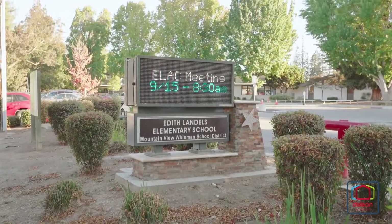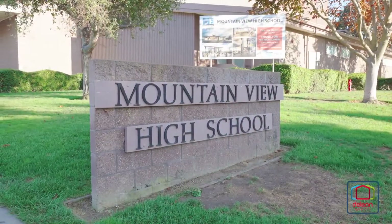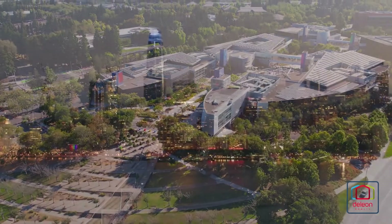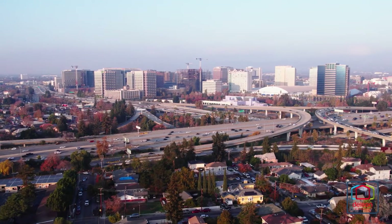Children may attend top-ranked schools such as Landels Elementary, Graham Middle, and Mountain View High. This home also sits near all the world-famous employers of Silicon Valley and is within easy reach of all that San Francisco and San Jose have to offer, both of which are less than 40 minutes away.